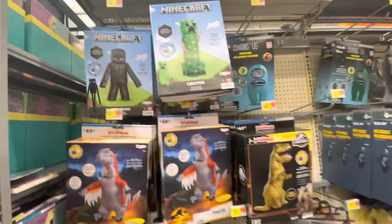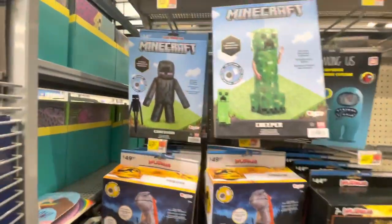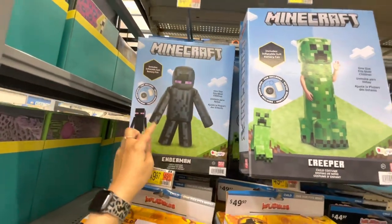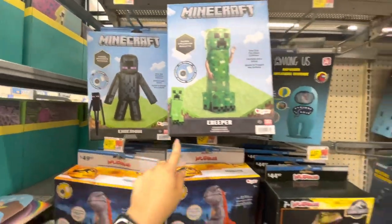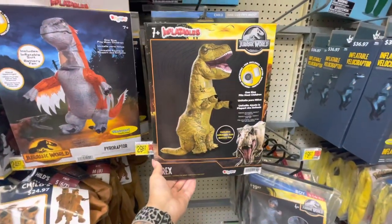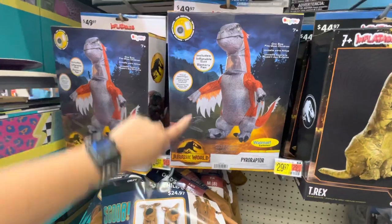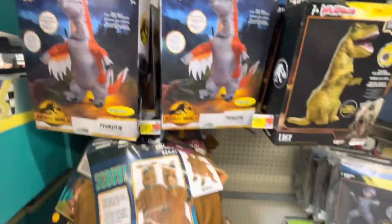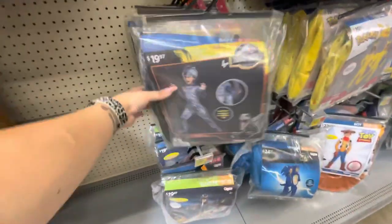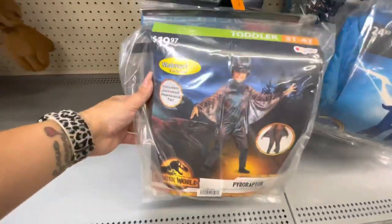I'm going to move through this quickly because I've already spent so much time on costumes — I'm really here for the decor, but I know some people want to see the costumes. More Minecraft — these ones are more expensive, $45. These are the inflatable ones: an Enderman, a Creeper, Among Us. Here are Jurassic World costumes, and a super cute Scooby-Doo costume.